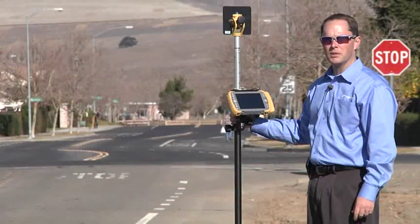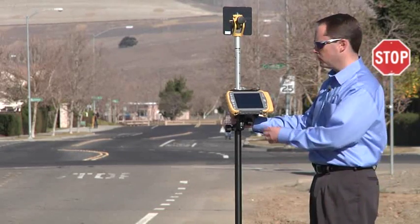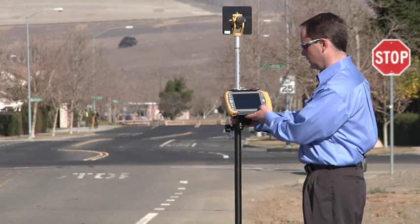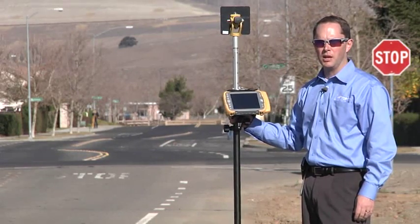Now I'd like to demonstrate further what Long Link can do. I'm standing over a thousand feet away with the total station down the street on the left, and I can take a topo shot which is 1158.86 feet away — a really long distance for long-range communication.